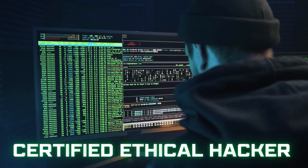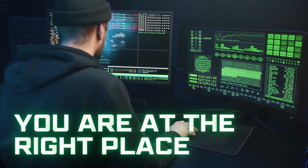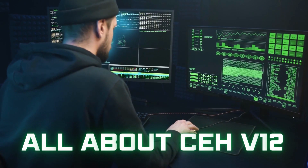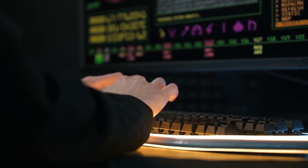Do you want to become a certified ethical hacker? Do you want to clear the CEH version 12 exam? Then you are at the right place, because by the end of this video you will have all the information about the CEH version 12 exam, and I can guarantee that you will be able to clear this exam in your first attempt. Just stay tuned.